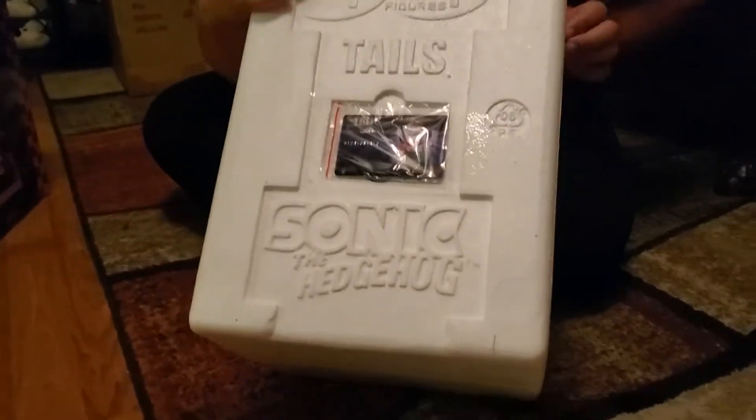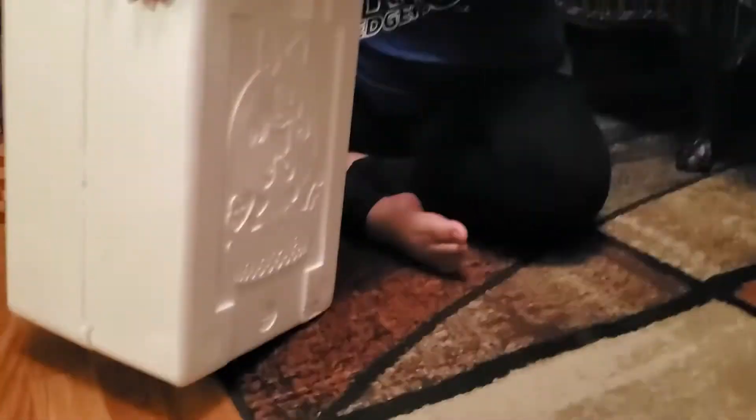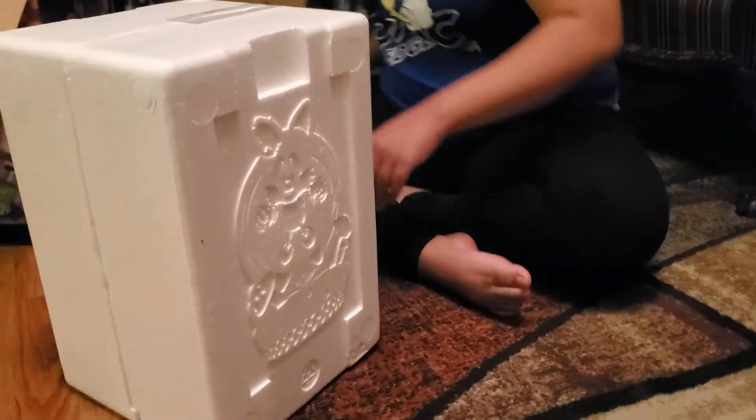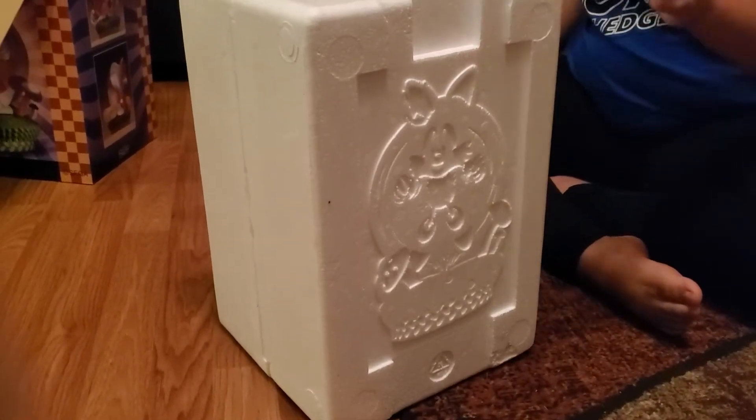The authenticity card is on the front. I'm going to open it up — I never know which way to open this, so I always open it up a little. Cool.